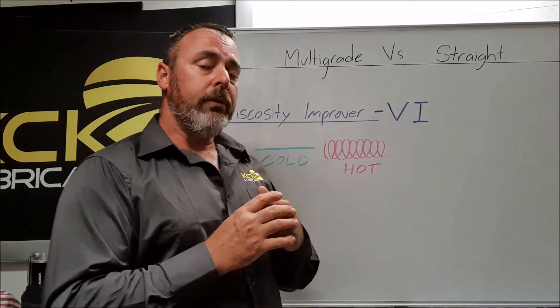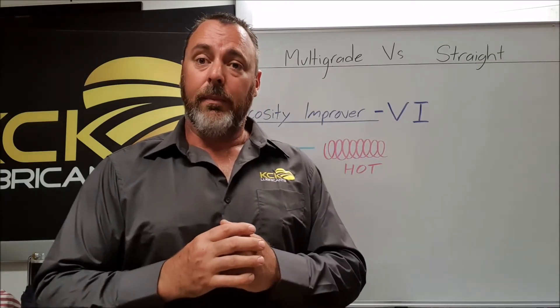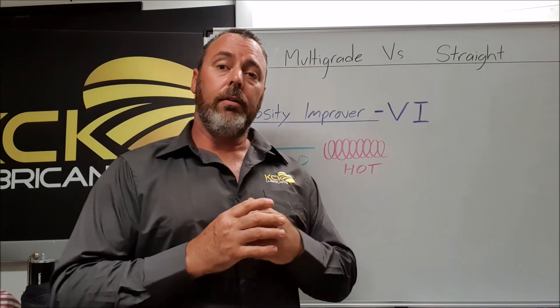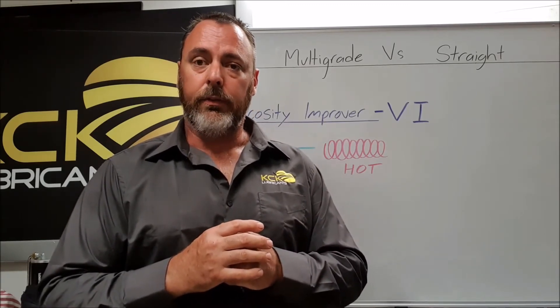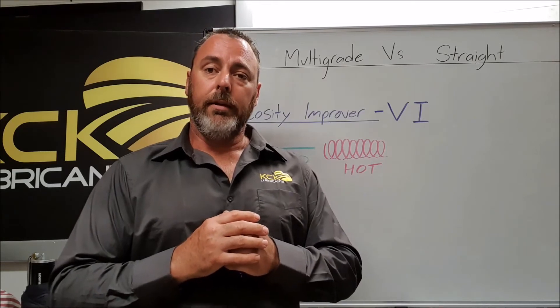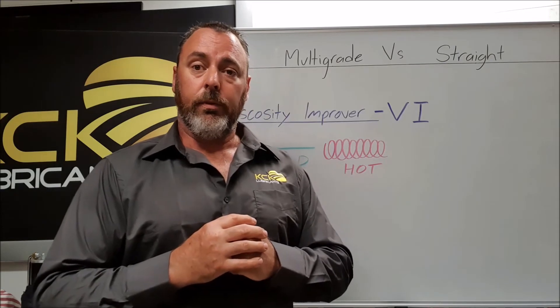Another issue we see is over-treating. If you see a 5W-50 engine oil, for instance, it's loaded full of viscosity improvers. It's no longer an effective oil — it's really struggling to lubricate and will tend to break down very quickly and cause issues.